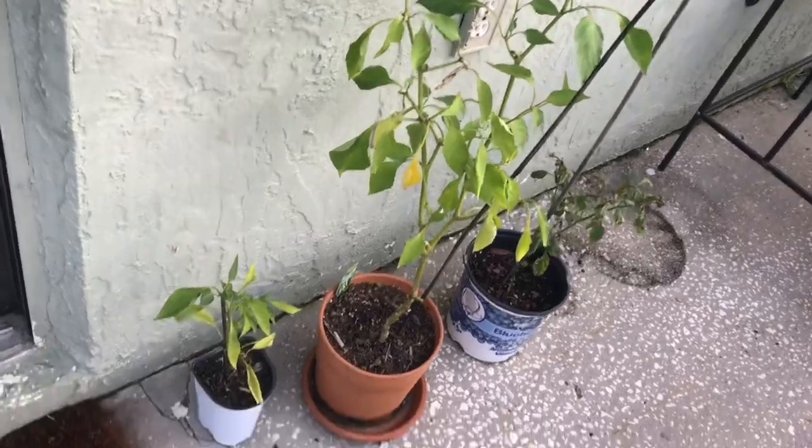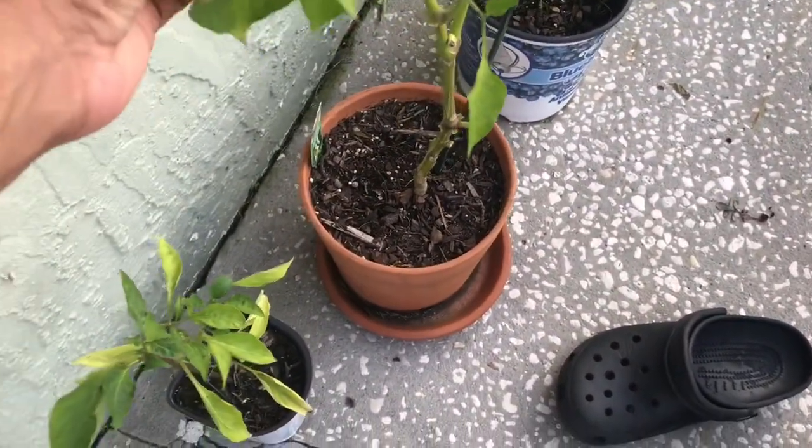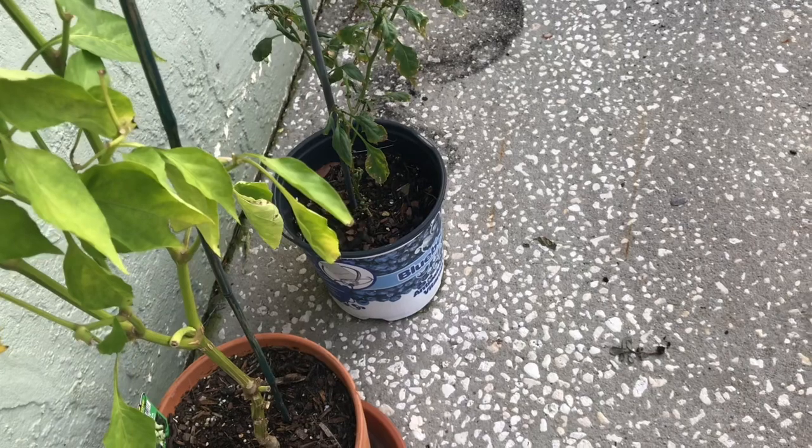These are my banana peppers — my favorite little producers. They're doing so awesome. And that's my sad little bell pepper that I'm not sure what's going on with — I may try to fertilize it and see what happens.